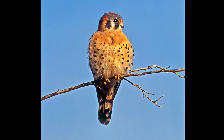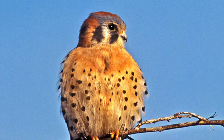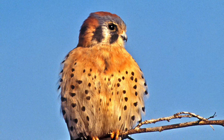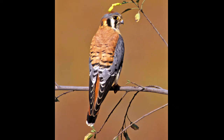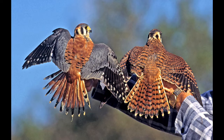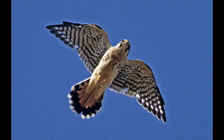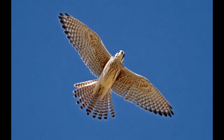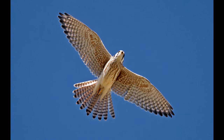The American Kestrel is the smallest falcon, and the male is strikingly beautiful — it features a double mustache and hovers like a kite while hunting insects, rodents, and small birds. The back shows beautiful rufous color and a black-tipped tail. Two kestrels being returned after rehab illustrate the color differences between male and female. Overhead, the male shows the double mustache, black and white tail tip, while the female is more uniform in color with stripes on the tail.